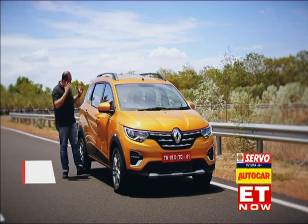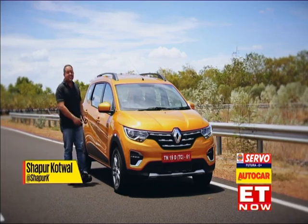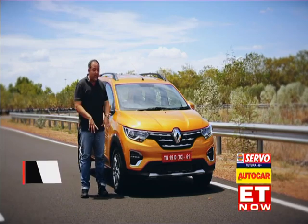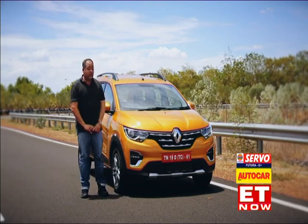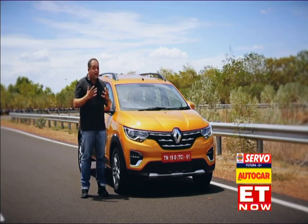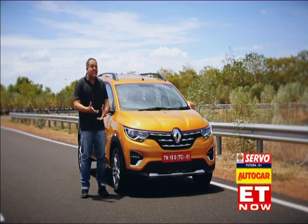The Renault Triber — four metres long, seven seats. It's a tantalizing prospect and a really difficult job to pull off. We're here early at Renault's test track with a prototype. It's not the final car, but we want to give you a flavor of what it's like — a sort of teaser.